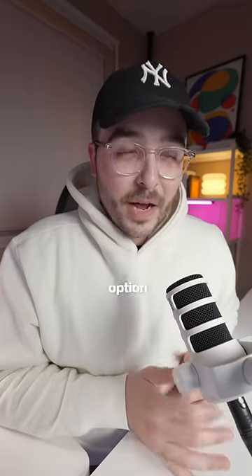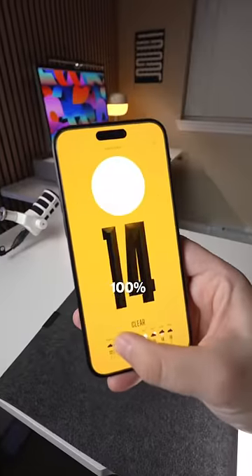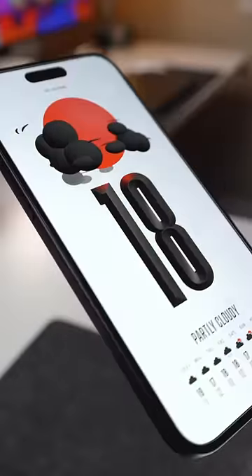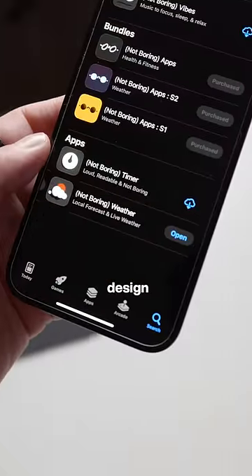Now they do have a subscription option for things like widgets, but even the free version of the app is 100% worth using in my opinion. And bonus tip: the devs of this made a bunch of other apps that feature the same design too.